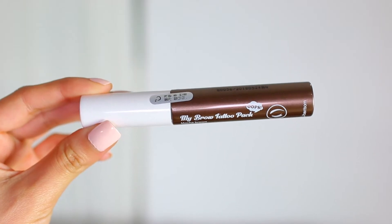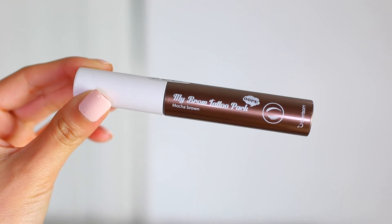I have this My Brow Tattoo Pack in Mocha Brown, which is supposed to be kind of like a semi-permanent eyebrow treatment. Mocha Brown was the only color I saw on Mimi Box's website, so I don't know if they were sold out of other shades. It has a little brush tip applicator and is supposed to give you semi-permanent brows — like an eyebrow tattoo. I kind of feel like this is the poor man's alternative to microblading, since I cannot afford to get my eyebrows microbladed right now, but it seems like a fun experiment.